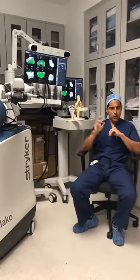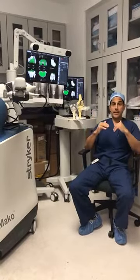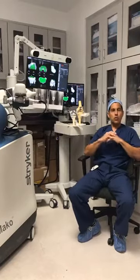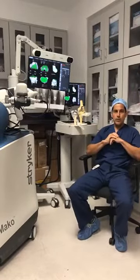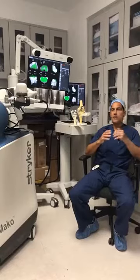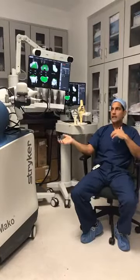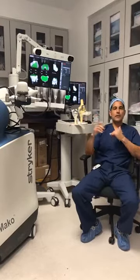Tip number two: understand this is a proven technology — robotics is here to stay. The next step will be future AI technology combined with this to help surgeons ensure proper tracking, motion, and improved outcomes. Tip number three: if you are a candidate for a total knee, you are a candidate for a robotic knee. Patients who have had one side done conventionally and the other side done robotically have been extremely happy with the robotic result.